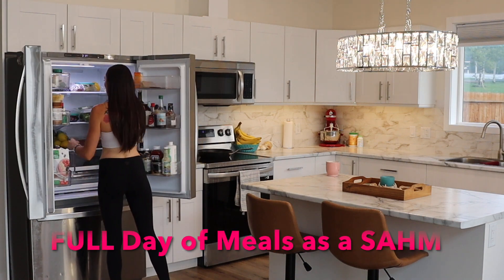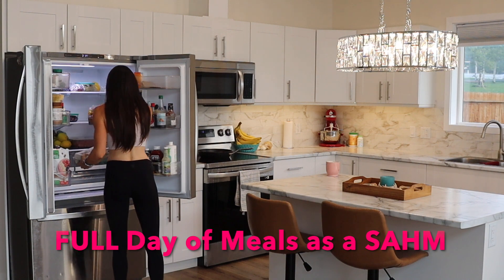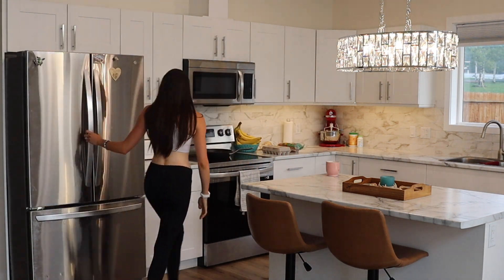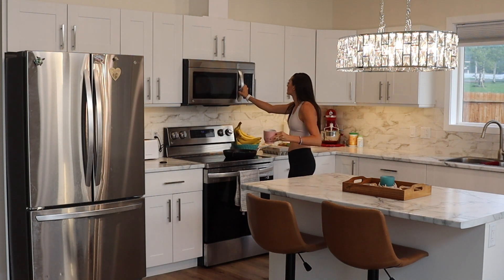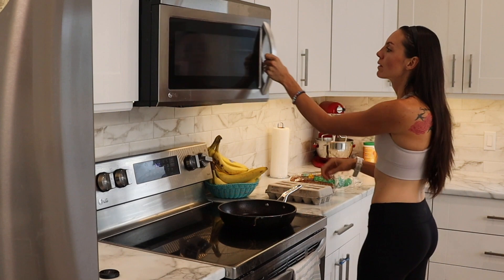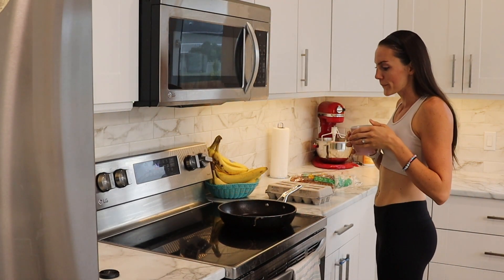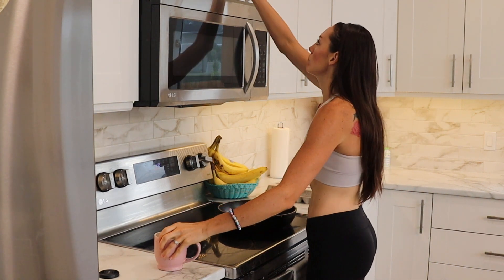Good morning! Time to start making some French toast for the boys and I. I just finished my 5 a.m. morning routine, so that feels really good. You can watch that in my other video after this one, but first I need to reheat my cup of tea — you know how it is, mom. Let's get started with making some French toast.